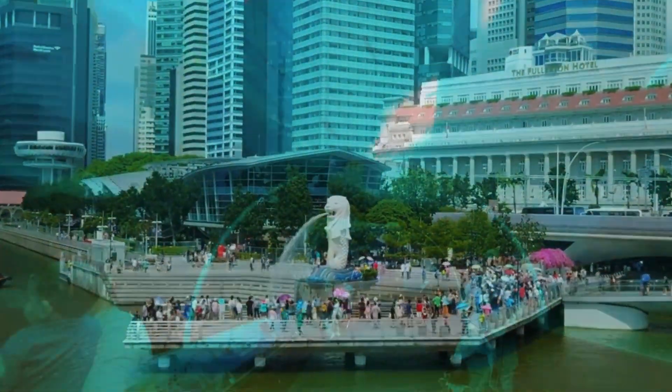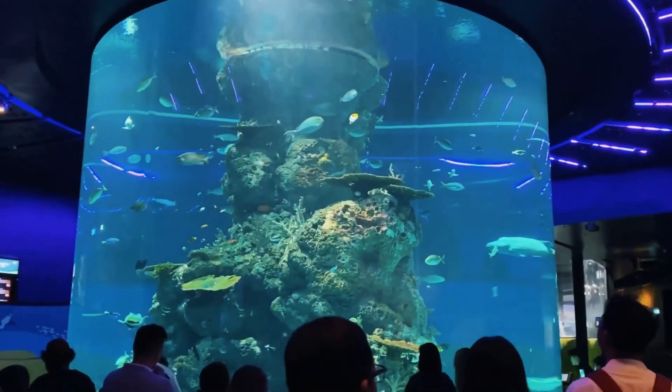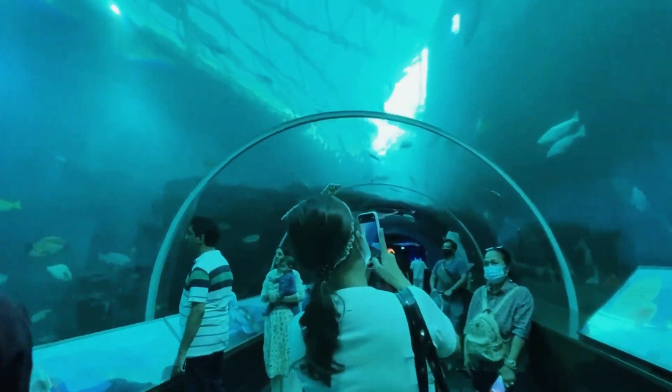Among many attractions, Singapore Aquarium carries its own charm that will inevitably leave you spellbound with its colors, glitz, and a myriad of delights. Let's take a tour of this marine wonderland that will give you all the information you would need.